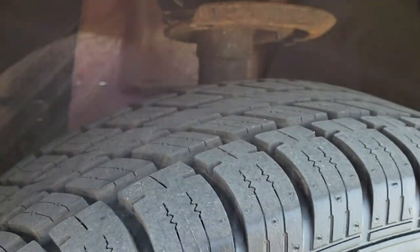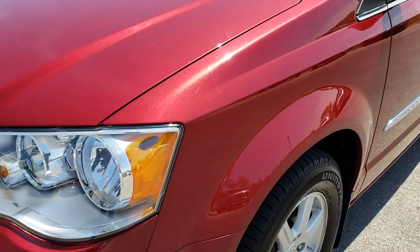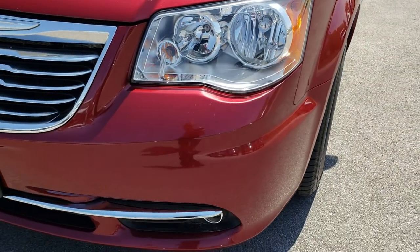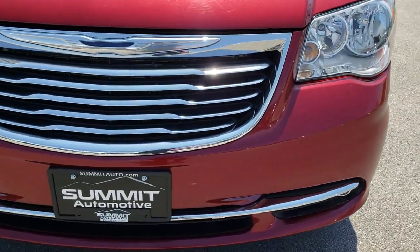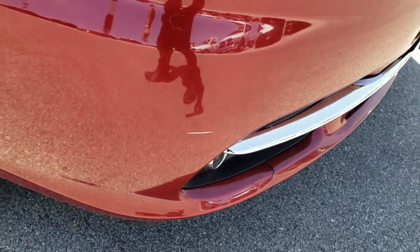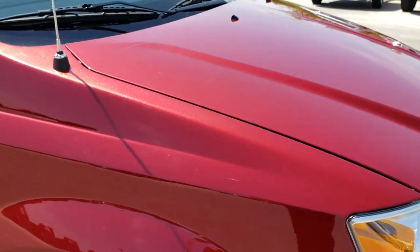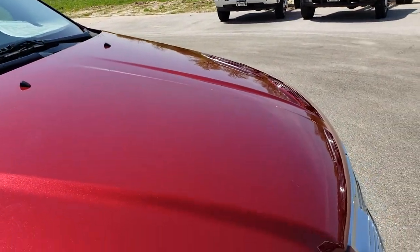And it has brand new Uniroyal Tiger Paw 235/60R16 tires on it — you can still see the little wear knobs. We put these on in our shop and all four tires are brand new. Front bumper is in pretty nice condition. The only thing I saw is one tiny little star or crack right there on the front bumper, but other than that very clean, no dents or dings on the hood.